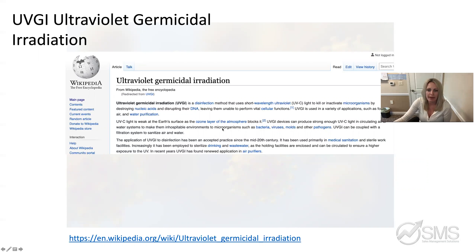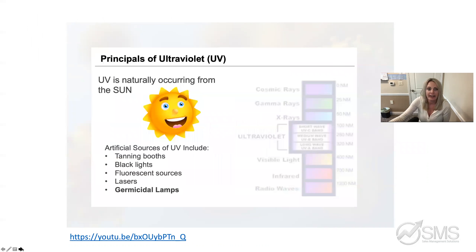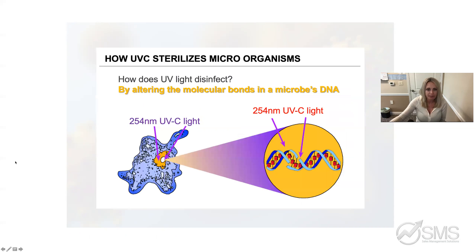UVGI is basically a disinfection method that uses short-wave ultraviolet light to kill or inactivate organisms. It's a proven scientific fact that UV germicidal lamps are 99-plus percent effective — it might even be 99.9 — but it's in the 99th percentile. UV is naturally occurring; we know it comes from the sun in everyday life. We can think of other sources of UV like tanning booths, black lights, fluorescent lights, and lasers — and then we have germicidal lamps. How does it work? It alters the molecular bond of a microbe's DNA, actually sterilizing it and making it unable to reproduce, which kills the microbe.